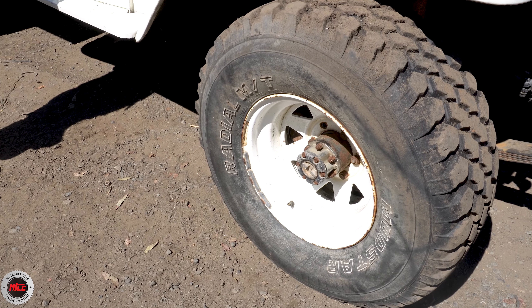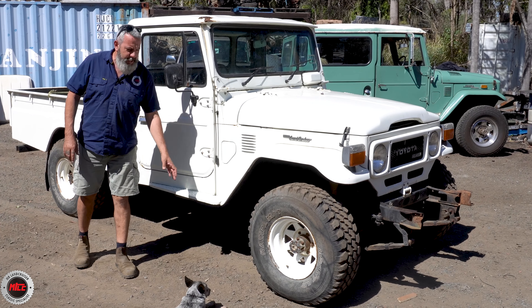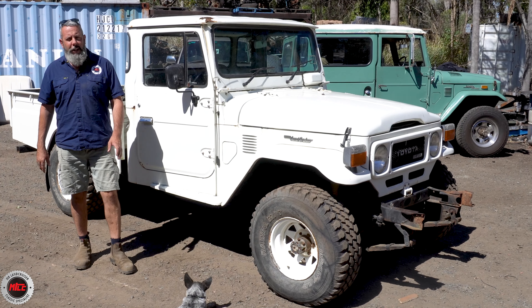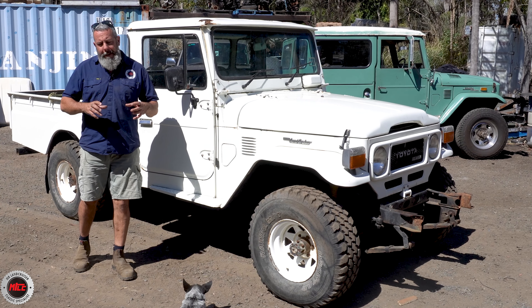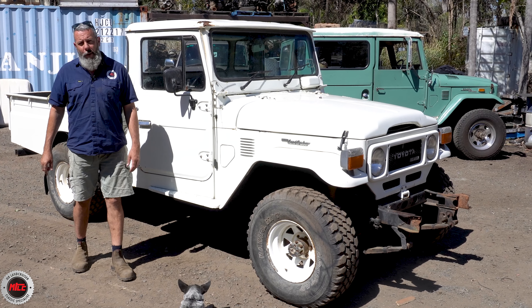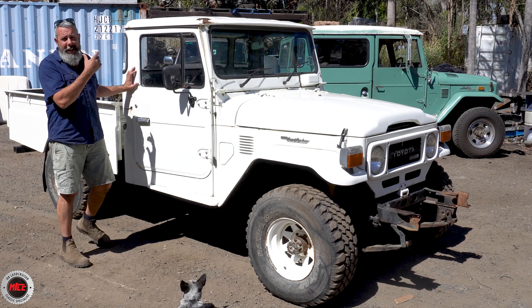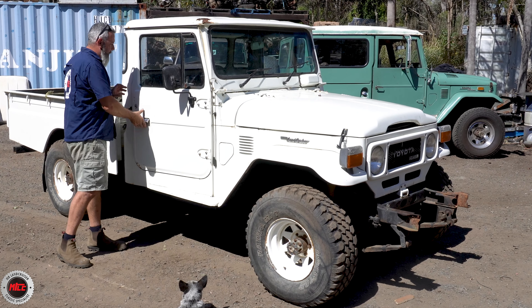I look at these tyres and I'm sure they're the same ones that were put there 15 years ago, so he might want to change those. But finally he's pretty excited — we're done now, it's going to head back to New South Wales. We'll have a look inside and see what he's got to do to get this one back on the road.